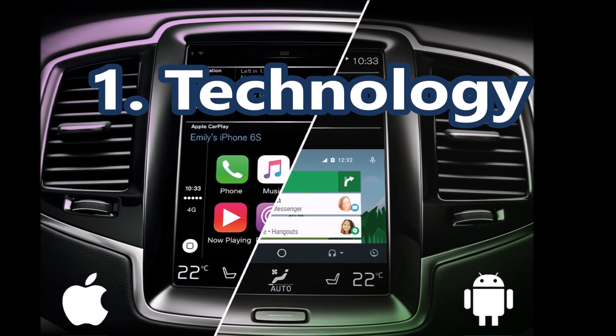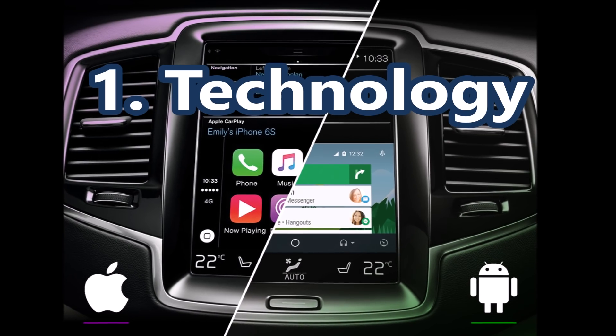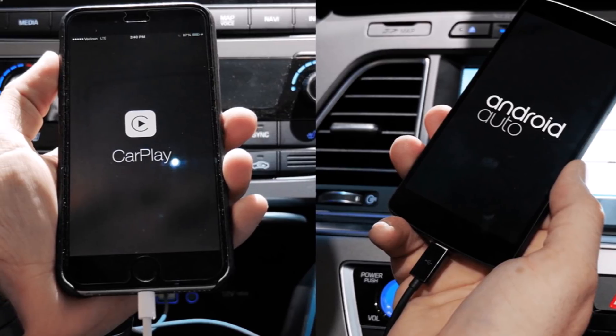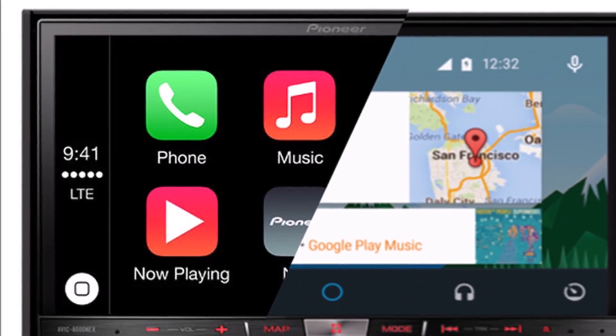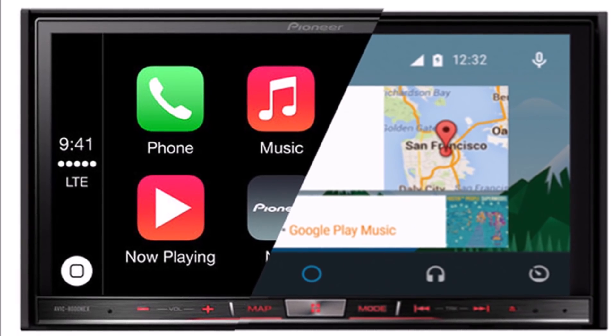For years people were asking for upgraded safety and technology. Now Toyota is adding both Apple CarPlay and Android Auto to its 2020 4Runner model year. These applications make in-vehicle multimedia use both safer and more convenient. Also look for Amazon Alexa compatibility as well.